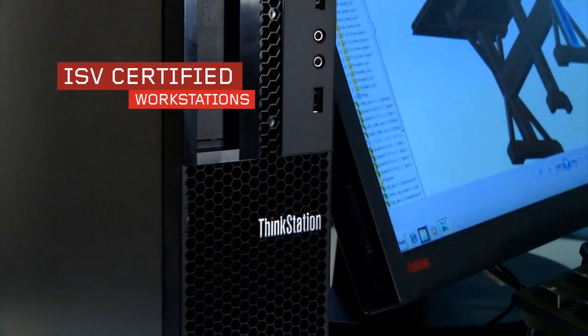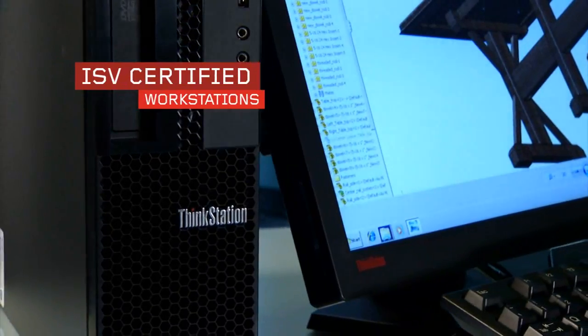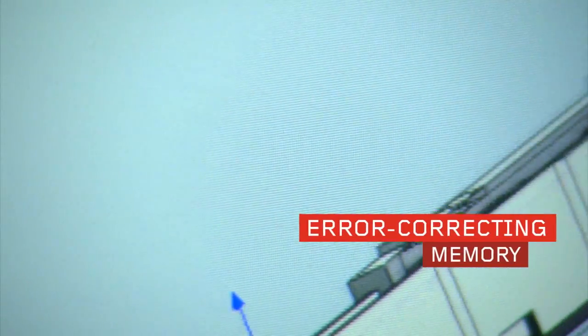These sorts of professionals need a workstation that's certified to run the software applications that they need to do their job. They also need error-correcting memory to ensure that their system doesn't crash while they're running their important business applications.